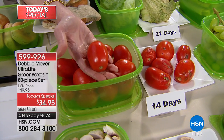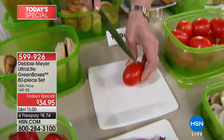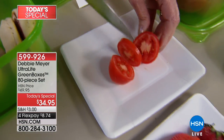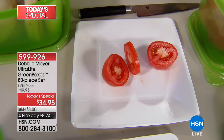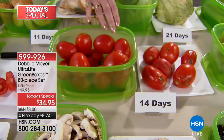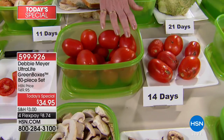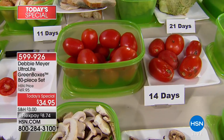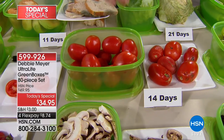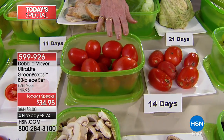This is what you want to have in two weeks — a two-week tomato. Look at how firm and gorgeous that tomato is. I don't care if you grow them, buy them, or pick them — simply put them in my boxes. I personally don't wash my fruits and vegetables before I put them in the boxes; I wash them as I need them. I can cut things up, like my celery, but I don't wash in advance because I don't want extra moisture added.